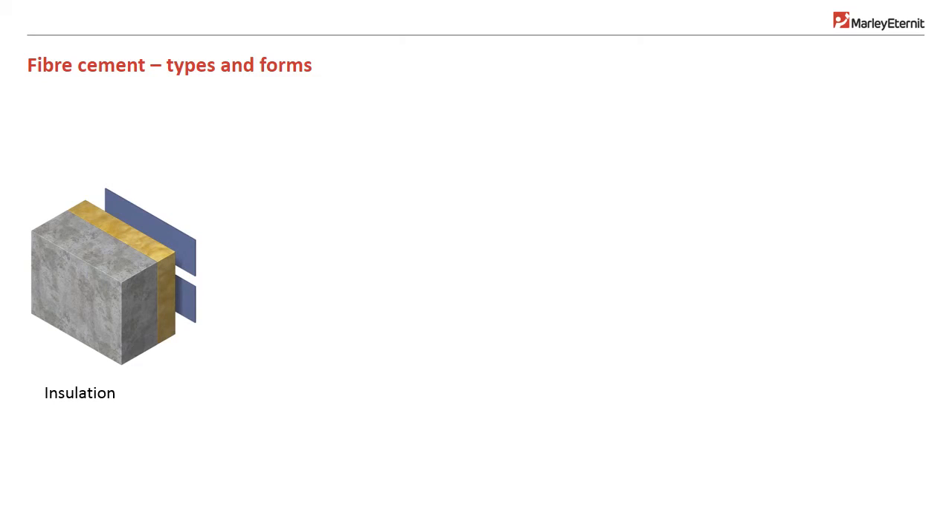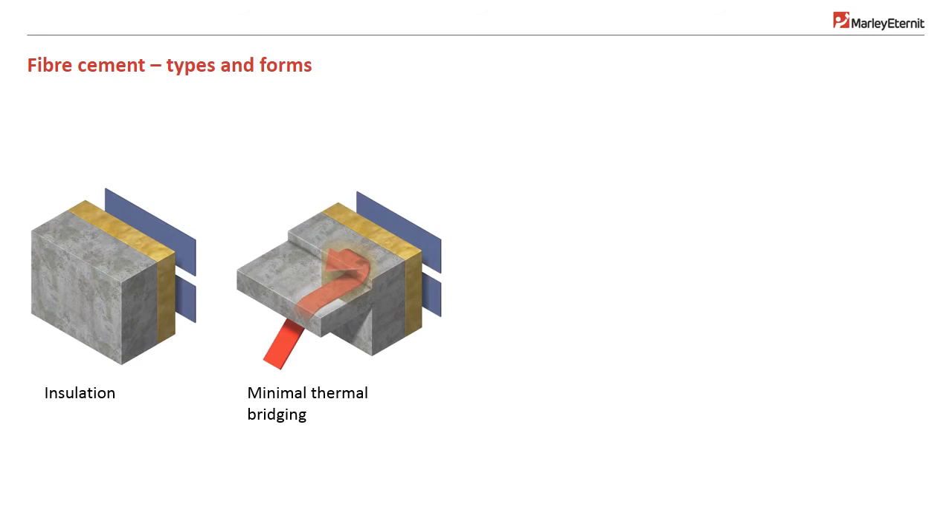Fibre cement rain screen cladding can bring other benefits to the building skin. In terms of insulation, all types can be used, from rigid PUR to mineral wool. Insulation positioned against the substrate maximises heat retention and minimises condensation issues. Externally located insulation maximises internal floor space. Mineral wool insulation allows moisture to pass through the cavity where passage of air allows evaporation. Continuous insulation envelope is possible, as insulation is external, so no thermal breaks are required to accommodate internal structural elements such as floors and beams.